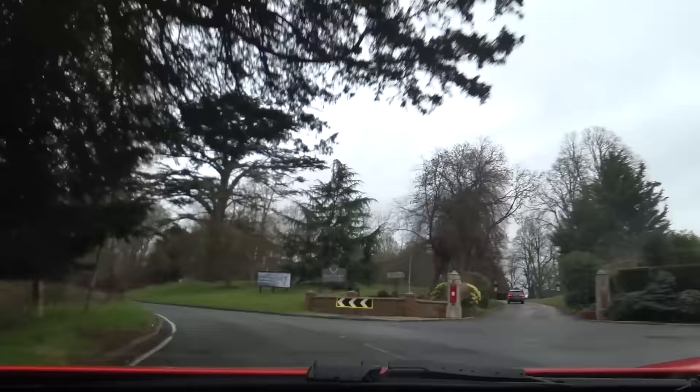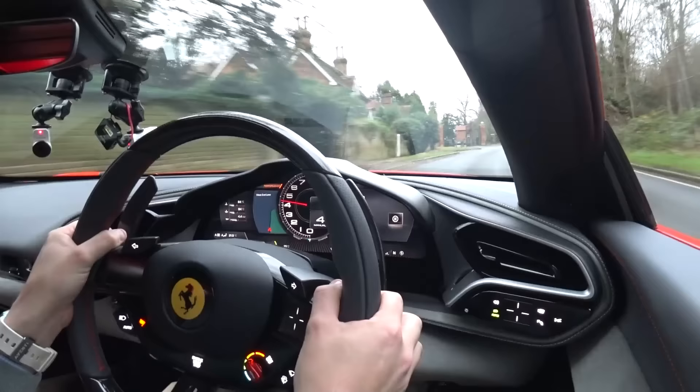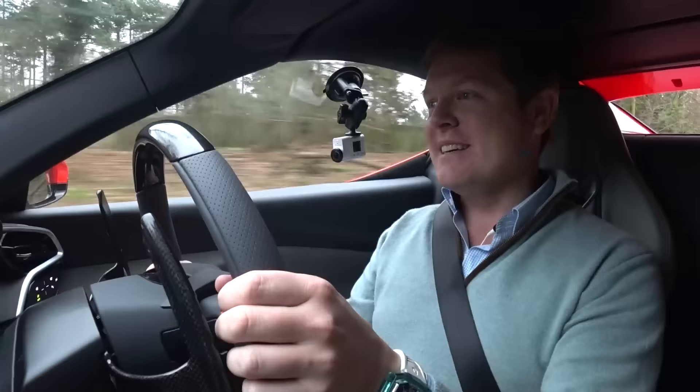I've got the regular Bridgestone Potenza tyres, as opposed to the more track-focused tyres or Cup 2s that I have on the SF90 — which is another difference between them. It is so good. There's so much torque. For the first 600 miles — basically 1,000 kilometres — you have to ease into it a little bit, so even there at about 5,000 RPM it sounds amazing. Like, it sounds absolutely amazing.